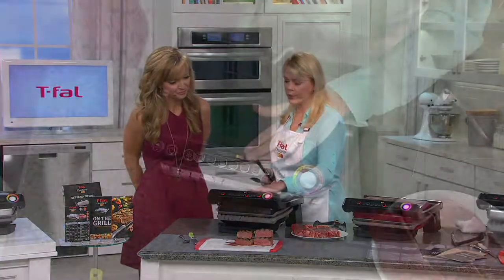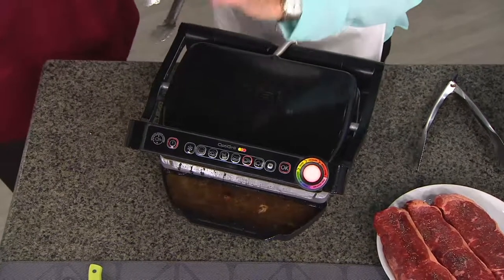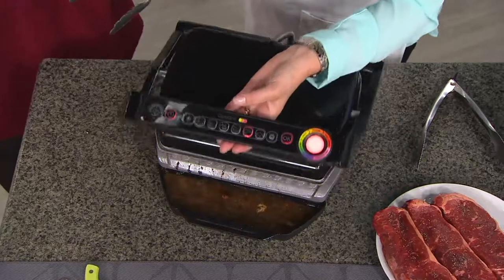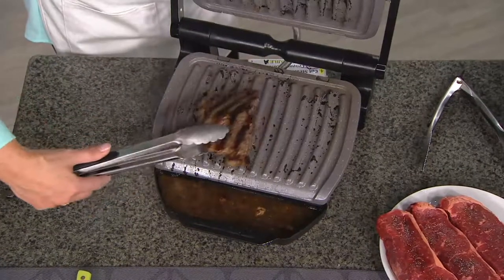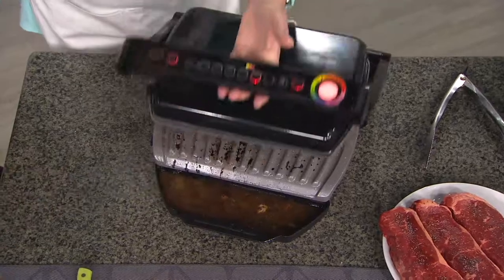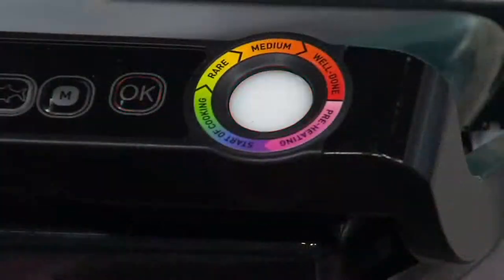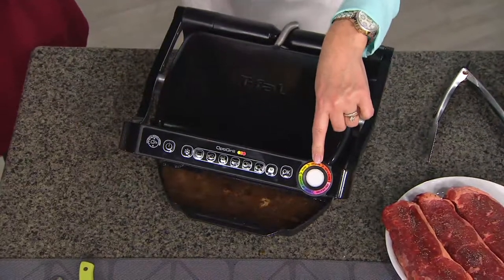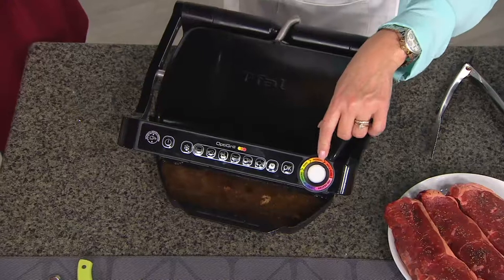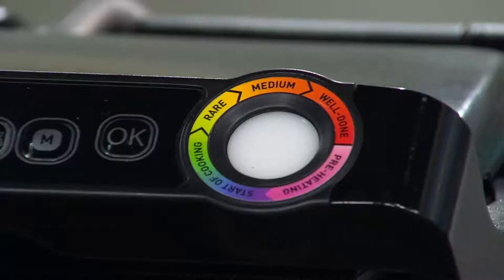First and foremost, this is the world's first and only indoor grill that actually tells you when your food is done. There is no other grill on the market that does that. I'm going to take this off — this is my well-done steak. As you can see, the light was red. That meant my steak was cooked. It will go three different colors: yellow for rare, orange for medium, and red for well-done. And it also beeps every single time as well. So you never miss it.